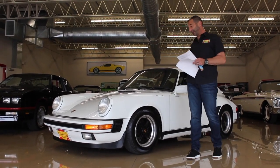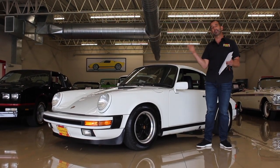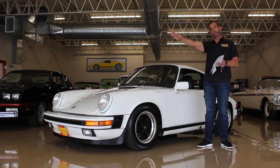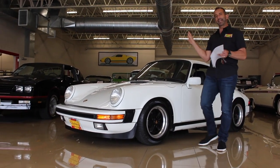German hot rods because killer corner speed, great sound, and continuing to go up in value year after year. This, my friends, is what we call a classic exotic.